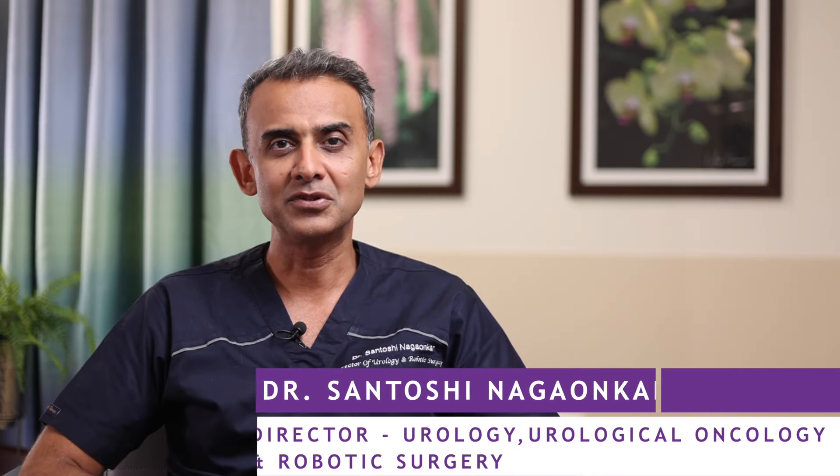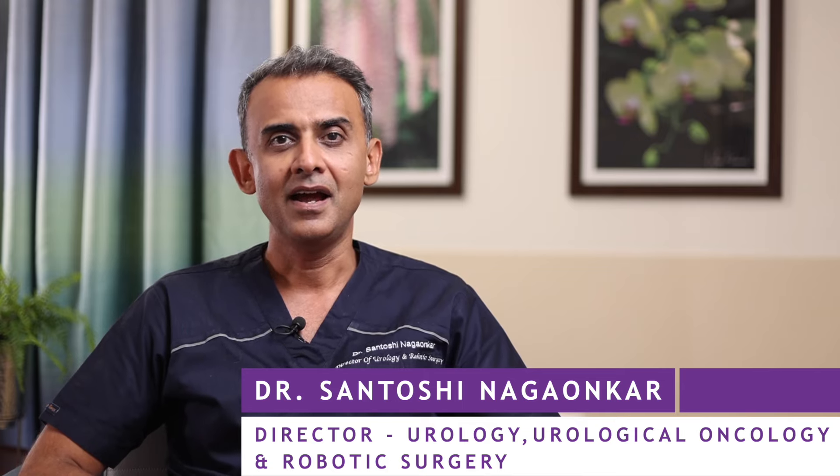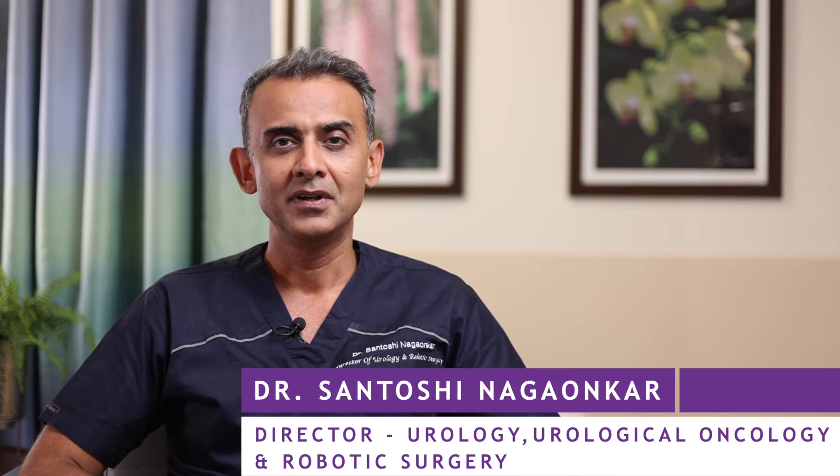Hello all, I'm Dr. Santoshia Nagaunkar, Director of Department of Urology, Urological Cancer Surgery and Robotic Surgery. Today I'm going to discuss about screening methods for prostate cancer.